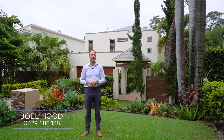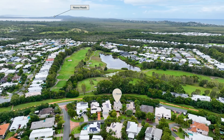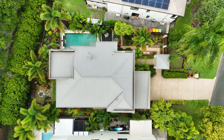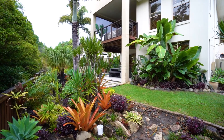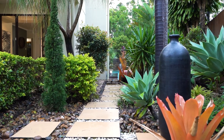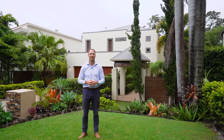Hi everyone, I'm Joel from Joelhood Property and today I'm at Seven Pennant Court in Perigian Springs. When you live in South East Queensland you want to be reminded that you live in the tropics, and this stunning double story four bedroom two bathroom house is surrounded by tropical gardens and features natural timbers throughout the home. Let's take a look inside.